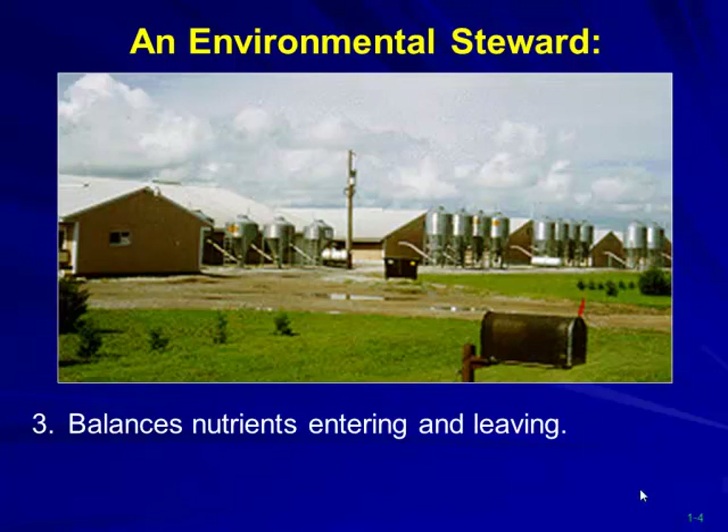In South Dakota we used to have lagoons — and I use the word 'used to' — some of them worked quite well, but in colder climates bacterial activity didn't work as well as we thought. Most of our systems are slurry type based. One major emphasis is really balancing those nutrients coming off the farms. We have folks building confinement barns just for the manure because of its value.